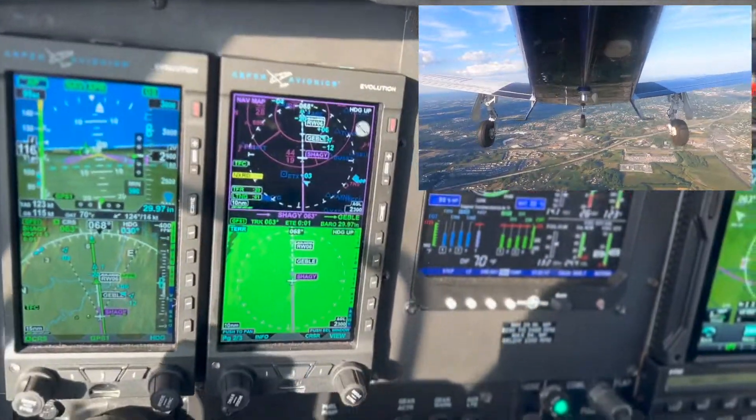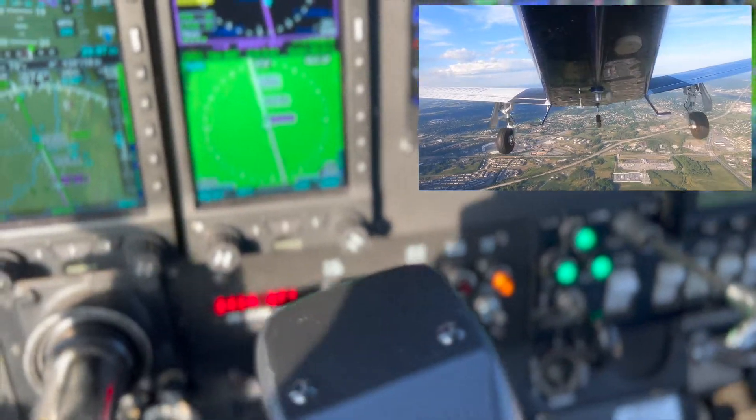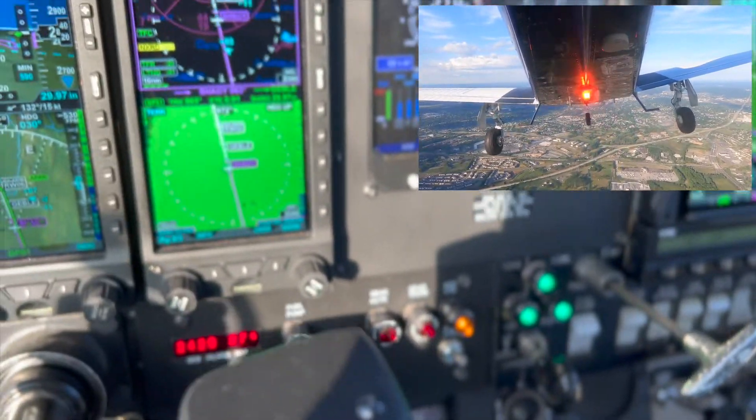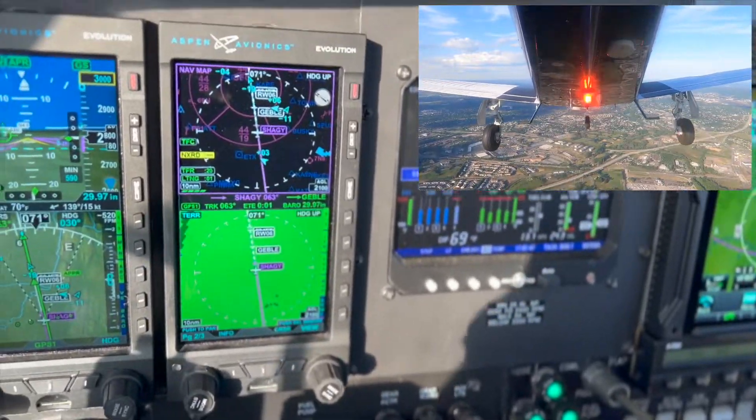Is there another aircraft calling unanswered — go ahead. 3-1-CH, Allentown tower, wind is 140 at 7, gust 13. Fly runway heading, runway 6, clear for takeoff. Runway heading 6, clear for takeoff, 3-1-CH.